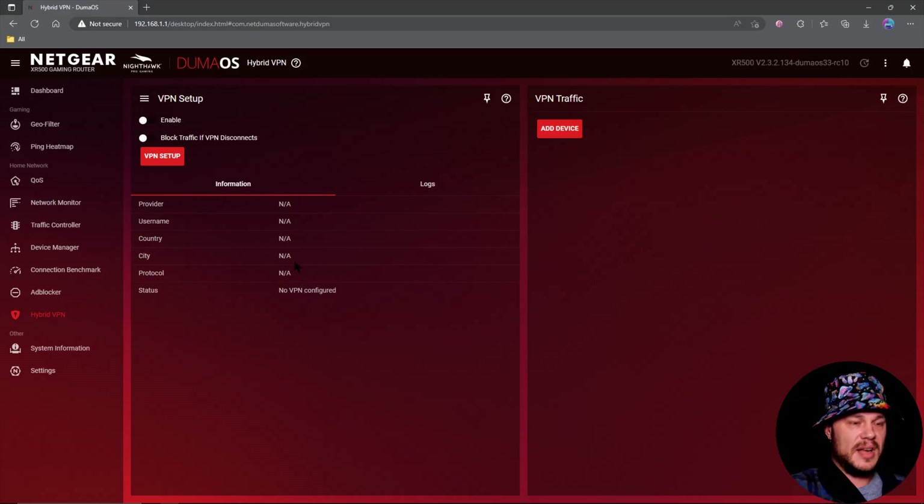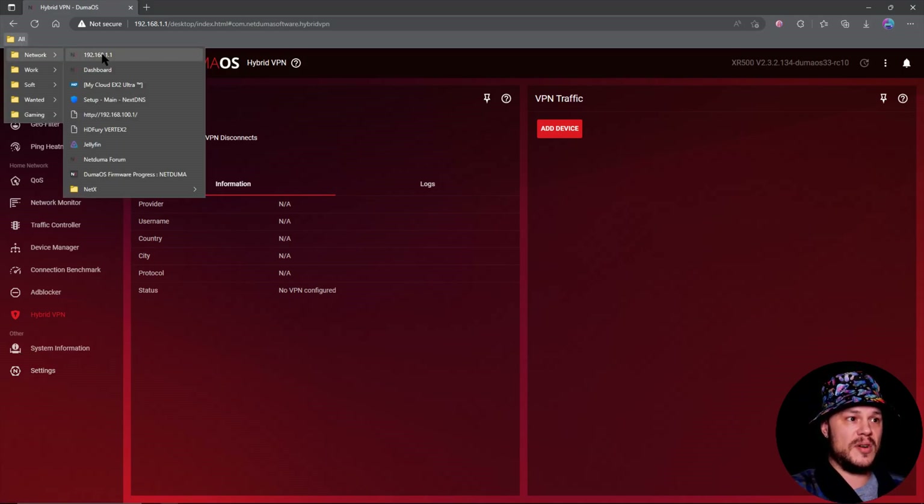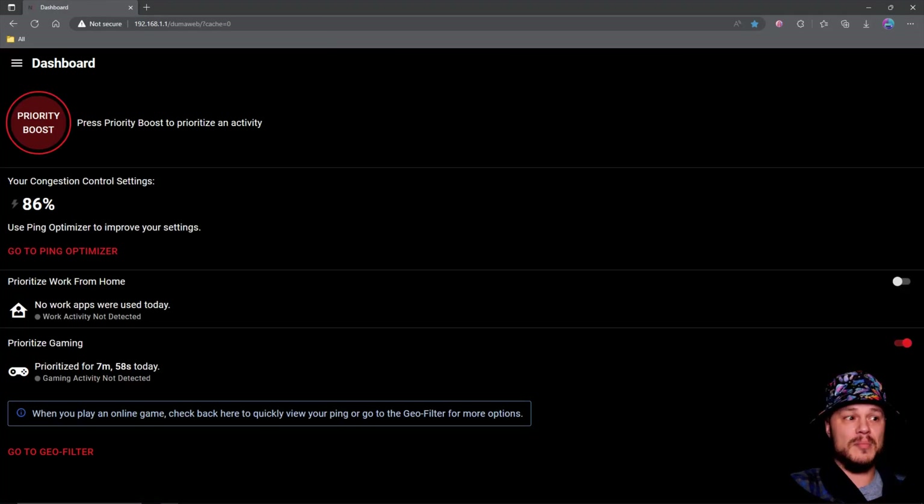System information and settings are all the same as they were with the Netgear stuff. The one big thing that has changed — which came to the R2 recently and is now here for the XR routers — is the mobile side of your dashboard. Not only is there a mobile app you can download on your phone from the Play Store or iOS, there's also this way of getting into Duma OS on a mobile device, and you can also log in on your PC.